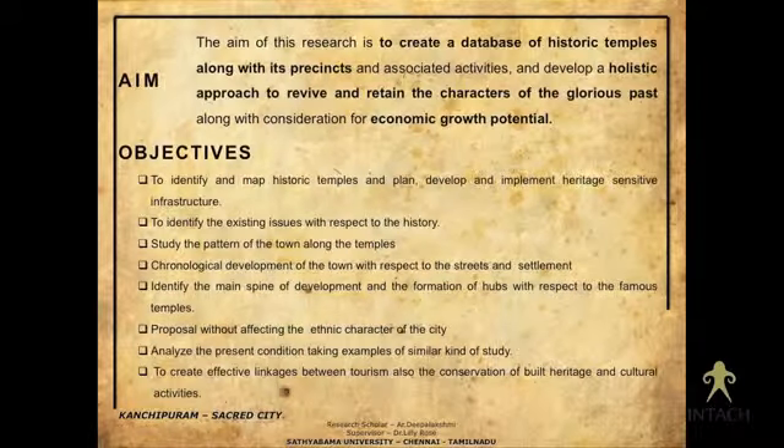My aim is to create a database of historic temples along with their presence — not only the temples but taking a particular kilometer radius — looking into what was happening historically, how much still exists, how much has deteriorated, and what could be done to retain its character in the present condition so it can be preserved for future generations.